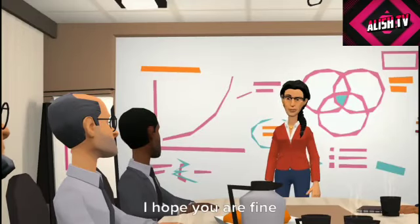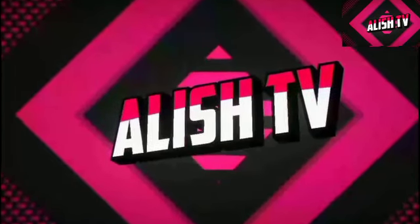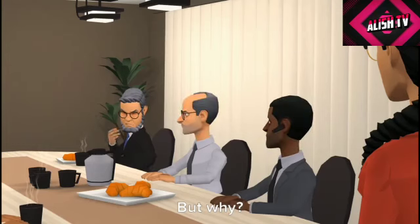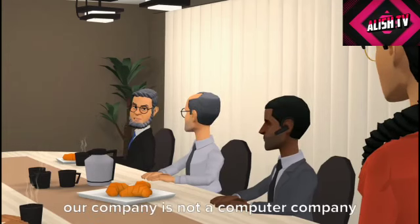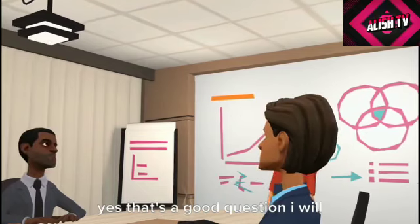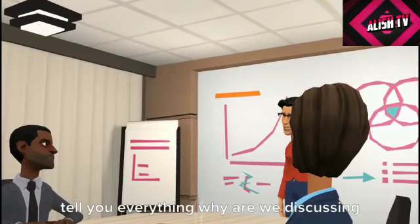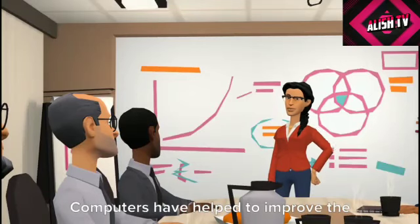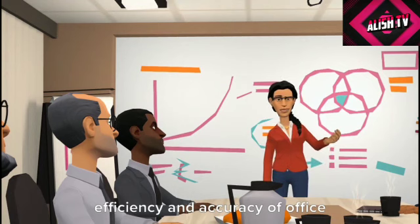Hi guys, I hope you are fine. We are here because we are going to discuss about computers. But why? Our company is not a computer company, so why are we discussing about computers? I will tell you everything. Computers have helped to improve the efficiency and accuracy of office workers.